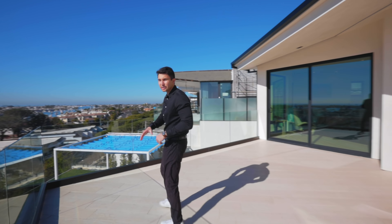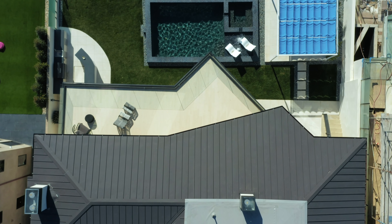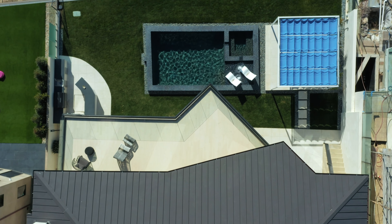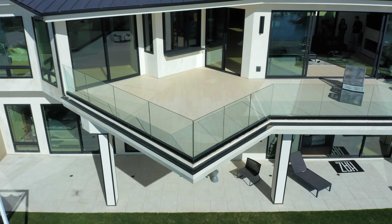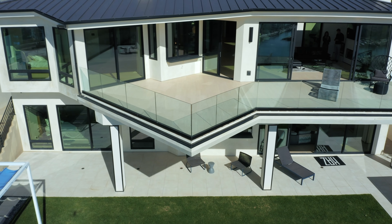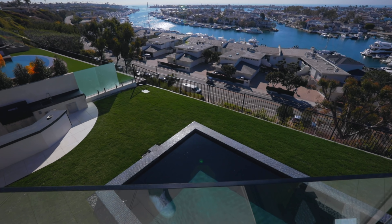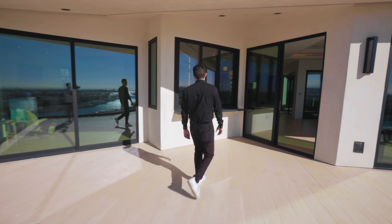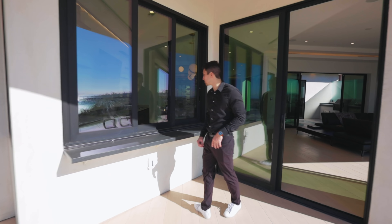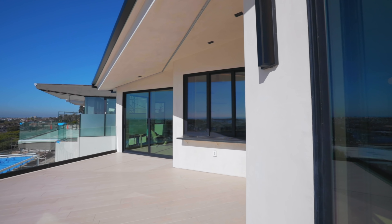The balcony shape is unique — it's not a normal rectangle, it's actually cornered out to give it more of a design element. From this point of the balcony, we're actually just above the pool. There's also a bar table out here where you could have bar seating served from the bar inside.